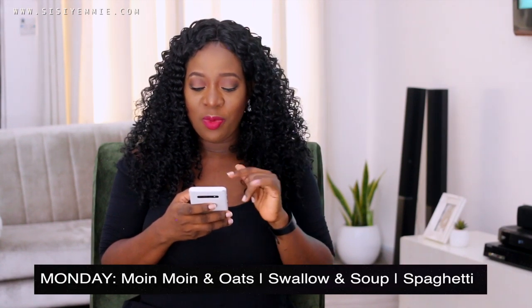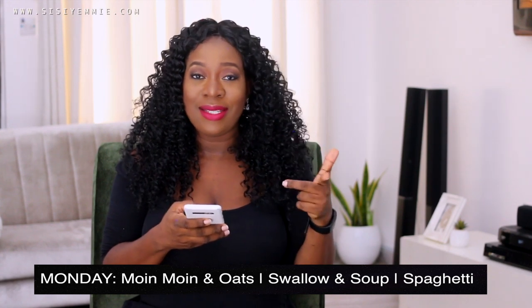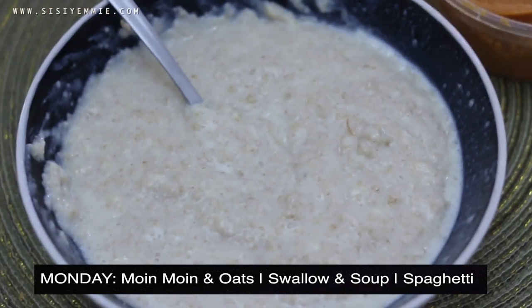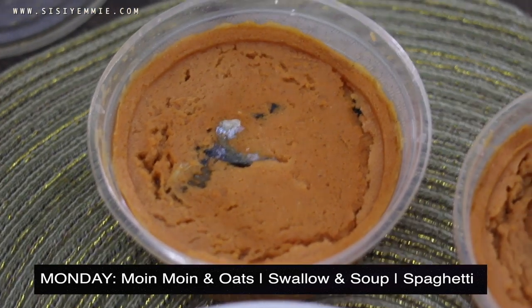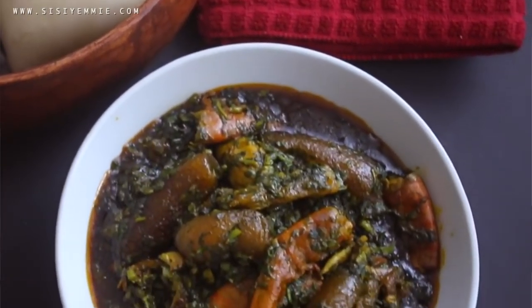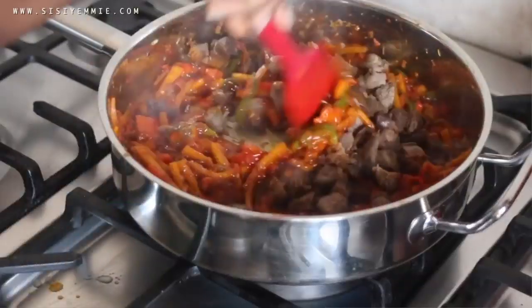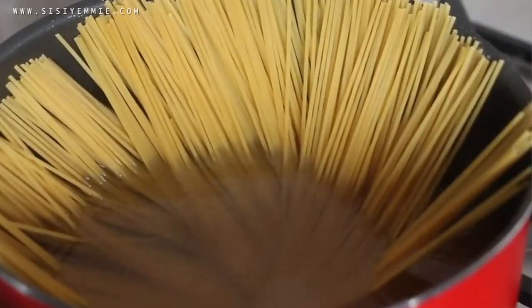For Monday, I have moi moi and oats for breakfast. Someone near me sells fresh moi moi every day, so I don't have to stress. I love oats right now because it helps with breastfeeding and increases my supply. For lunch, it's swallow and soup — it can be eba, starch, pounded yam, amala, with any kind of soup. We mostly make obono soup because my toddler loves it. For dinner, spaghetti — jollof or stir fry, different ways.